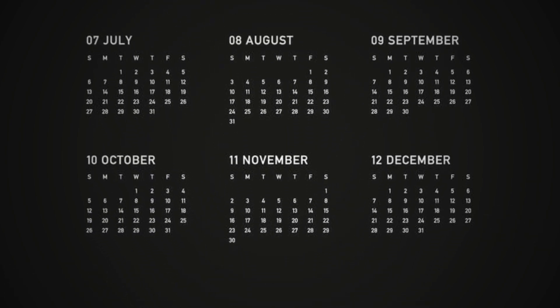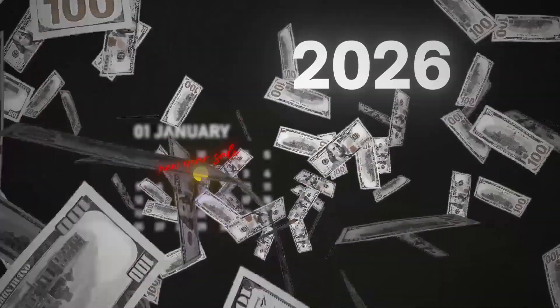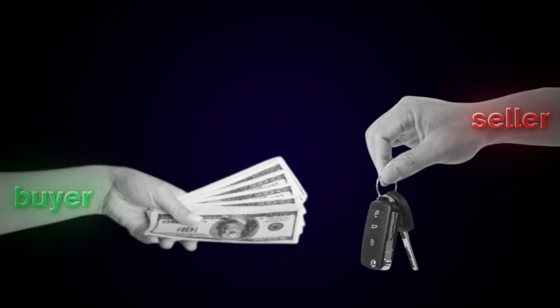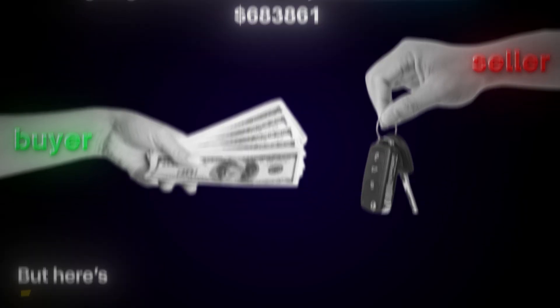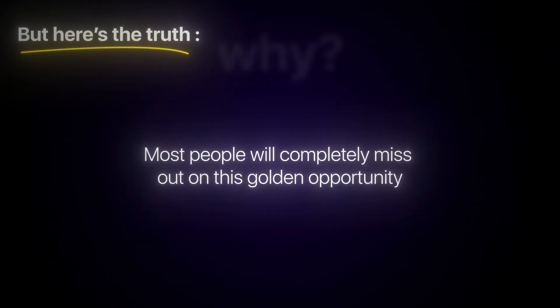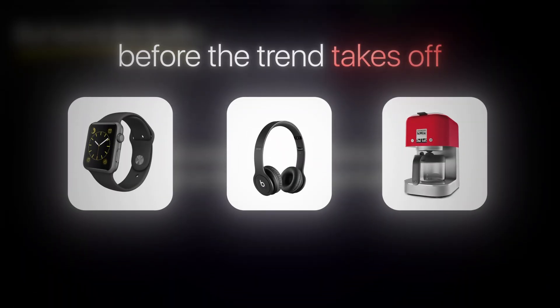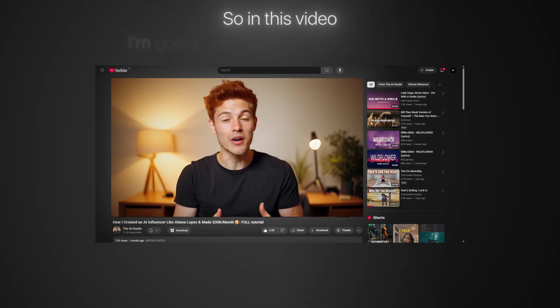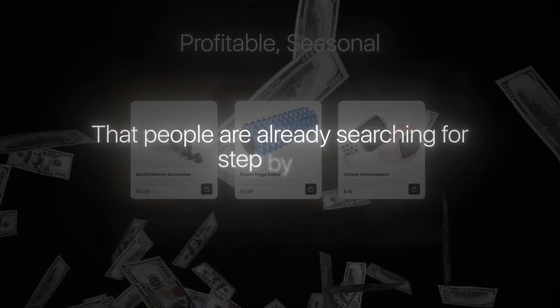The end of the year is almost here and you know what that means. Black Friday, Christmas and New Year sales are about to explode. Millions of shoppers are getting ready to buy and billions of dollars are going to move online in just a few weeks. But here's the truth: most people will completely miss out on this golden opportunity. Why? Because they don't know what's actually selling or how to find the right product before the trend takes off. So in this video, I'm going to show you exactly how I find profitable, seasonal, winning products that people are already searching for, step by step.